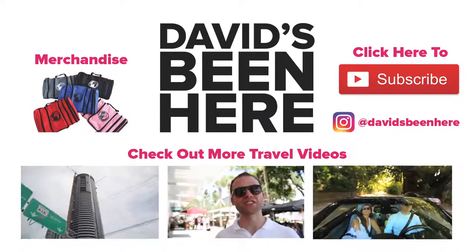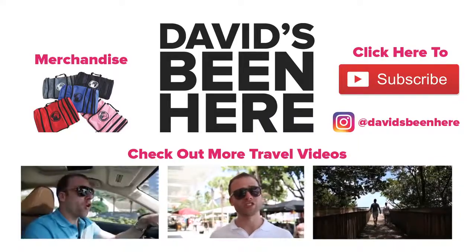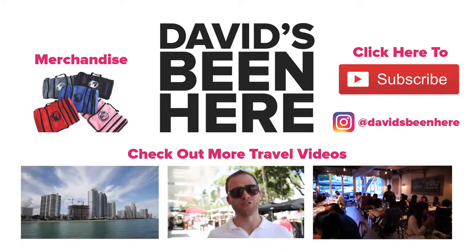And there you have it — my top five things to do in South Beach. Thanks for watching. Please subscribe to my channel and check out some of my other travel videos.